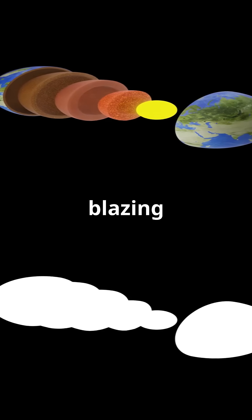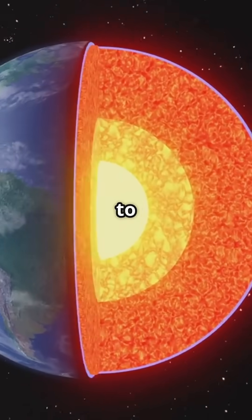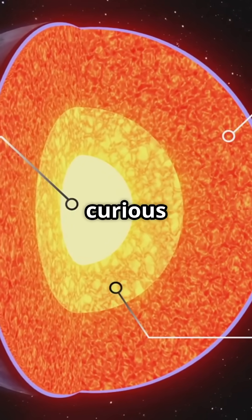At the center of the Earth is a blazing hot, solid metal heart that we can't see, but that protects life on the surface thanks to its magnetic field. Without it, Earth would be exposed to deadly solar radiation. If you liked the video, subscribe to the channel and discover other curious videos.